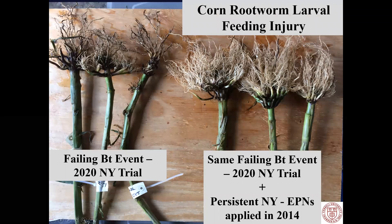This slide really shows the entire talk in one slide. On the left you have a failing BT event and you have major corn rootworm larval feeding injury. This came out of my plots in 2020. On the right you have the same exact BT event variety. The only difference is persistent New York entomopathogenic nematodes were applied in 2014 and they have persisted in the plot for the past seven years, killing corn rootworm each and every year.